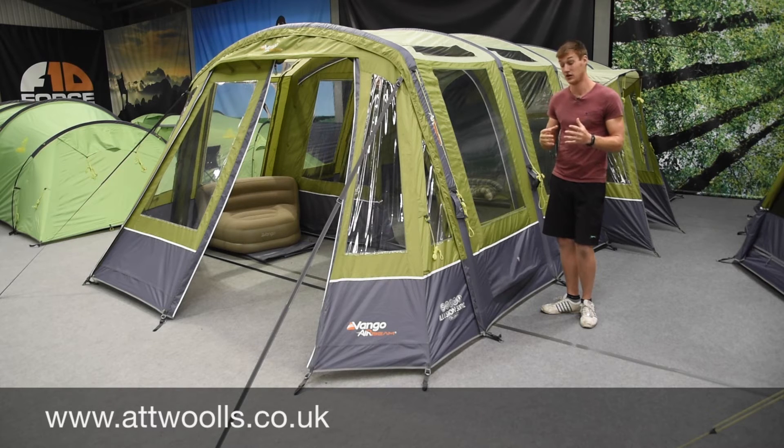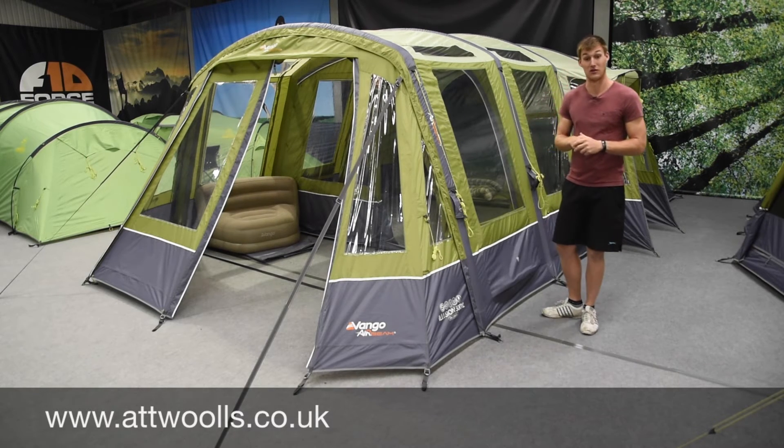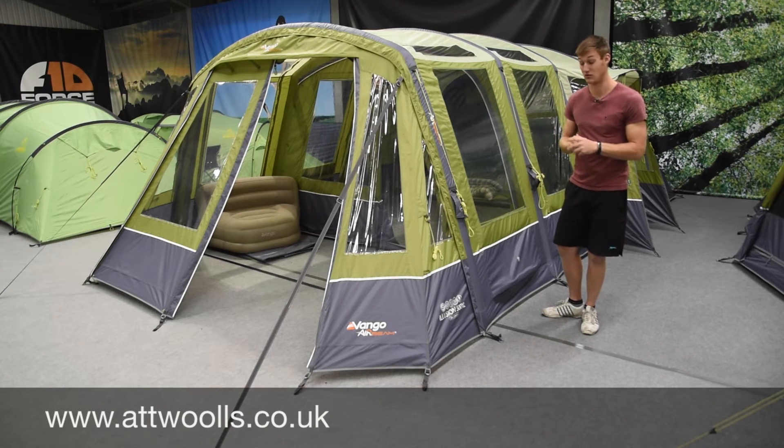Good model, perfect size - I think it will create quite a buzz, this newer smaller size for families. This is the Illusion 500 XL.